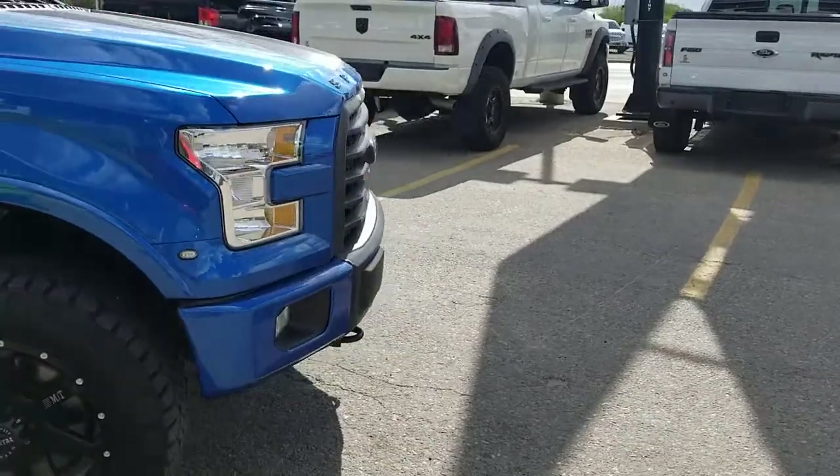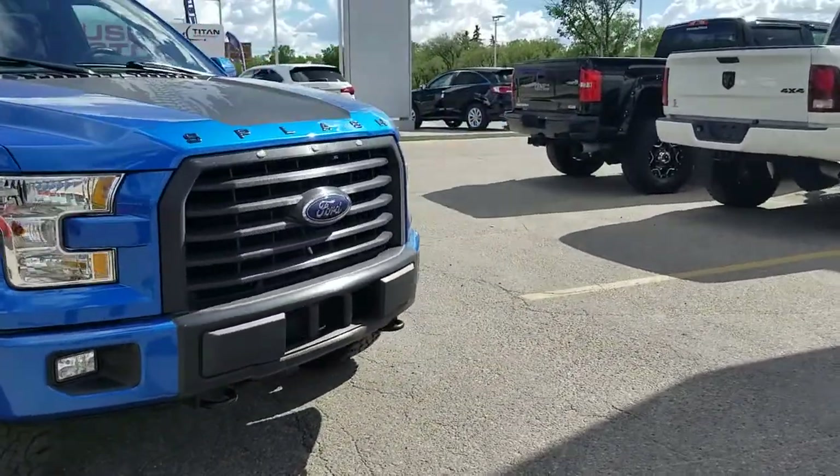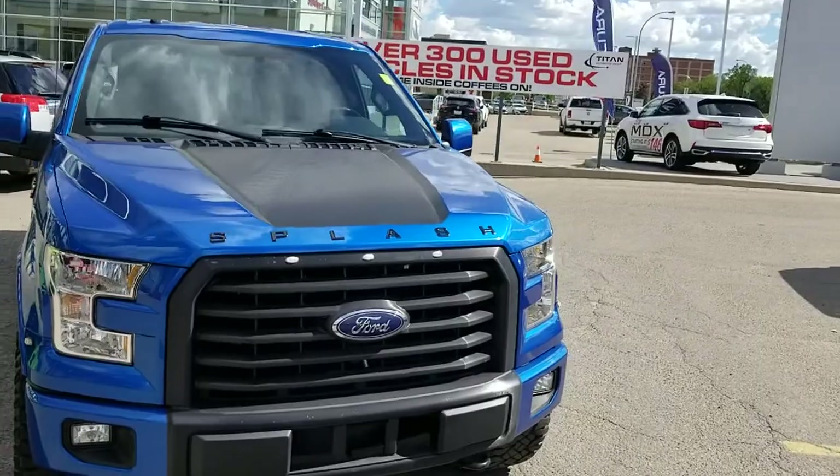On the front it does have the lights just like the Raptor, a blacked out grille, and a gorgeous decal on the hood too.